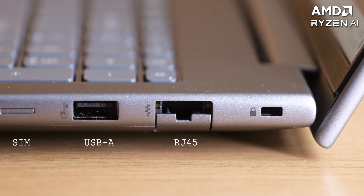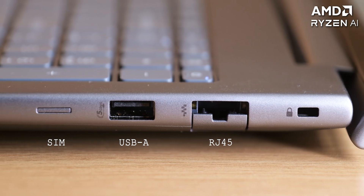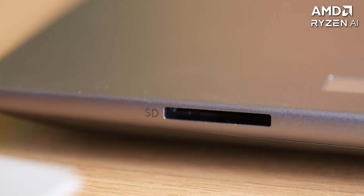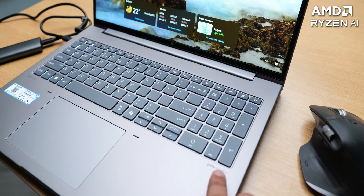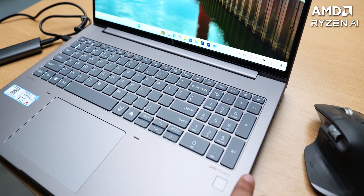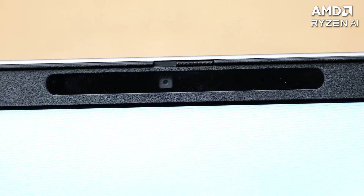Along with the Kensington lock on the right, we have an RJ45 LAN port, another 5 Gbps USB-A port, a full-sized SD card slot, and even an optional SIM card slot. The fingerprint reader works very fast for signing in, and we also have Windows Hello sign-in via the webcam, so we have 3 secure ways of signing in.